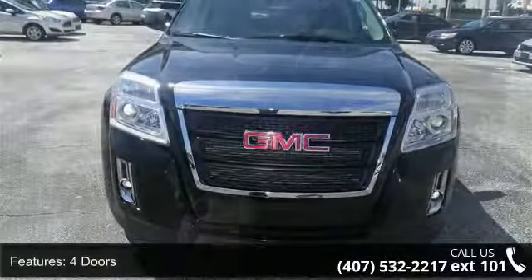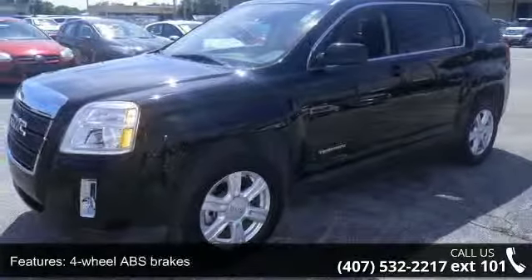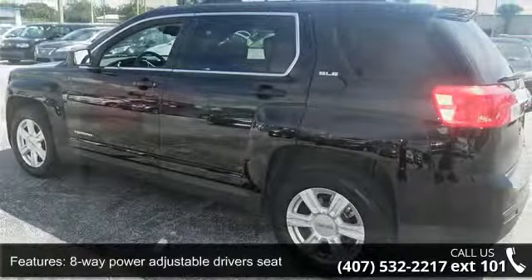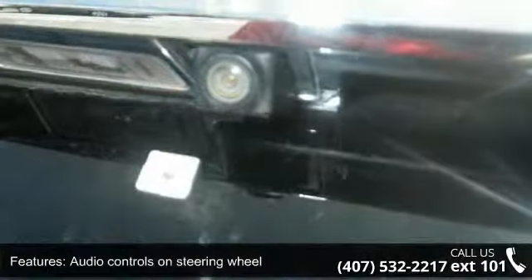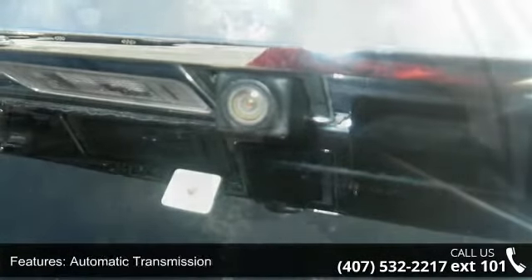Enjoy these notable features: 4 doors, 4-wheel ABS brakes, 8-way power adjustable driver seat, air conditioning with climate control, audio controls on steering wheel, automatic transmission, Bluetooth, compass, cruise control, and external temperature display.